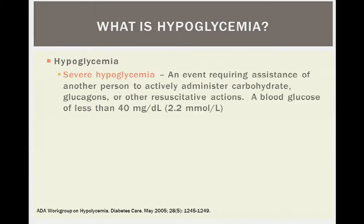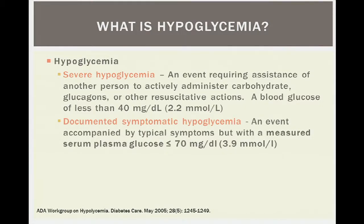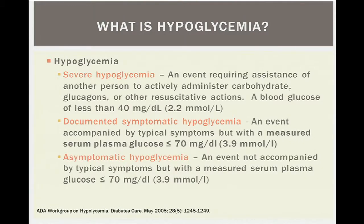The ADA formed a work group in 2005 with definitions used by many professional societies. Severe hypoglycemia requires assistance from another person to actively administer carbohydrates, glucagon, or other resuscitative actions, with a blood glucose less than 40. Documented symptomatic hypoglycemia is a blood glucose less than or equal to 70 with symptoms — heart palpitations, diaphoresis, altered mental status. Asymptomatic hypoglycemia is a measured plasma glucose of less than or equal to 70 without those symptoms. Many patients say they have hypoglycemia but don't necessarily fit the criteria.